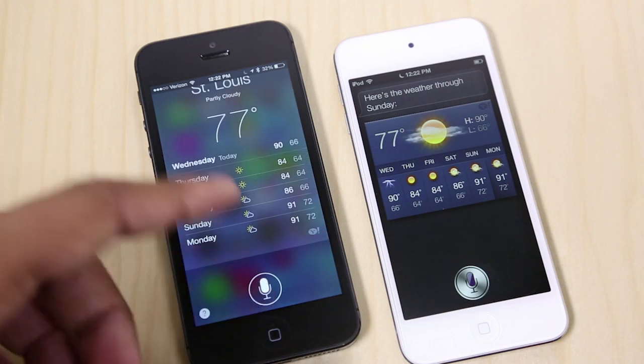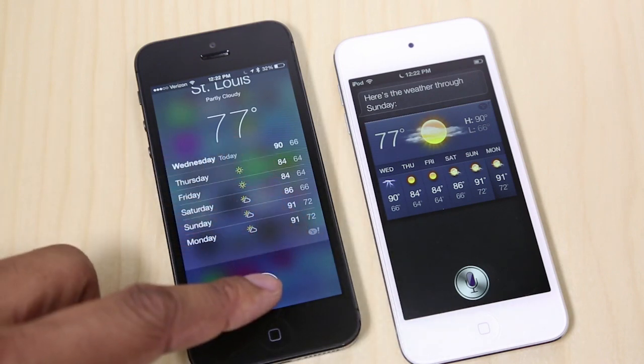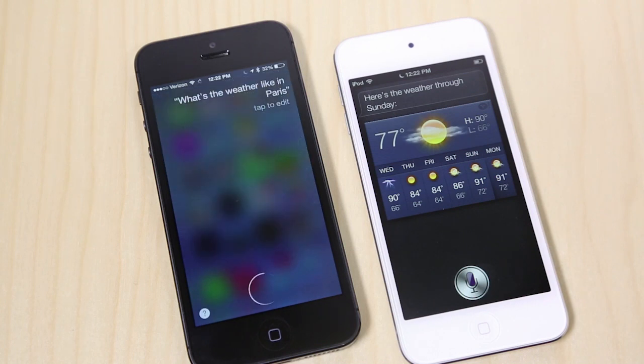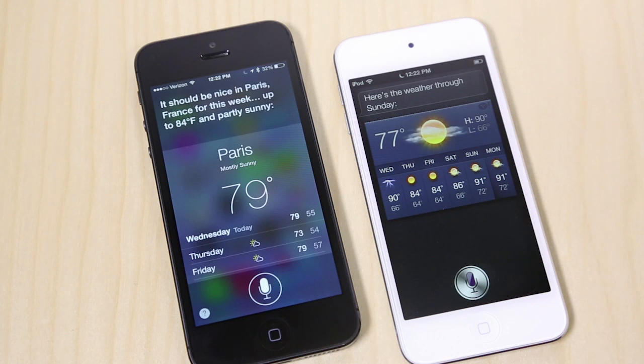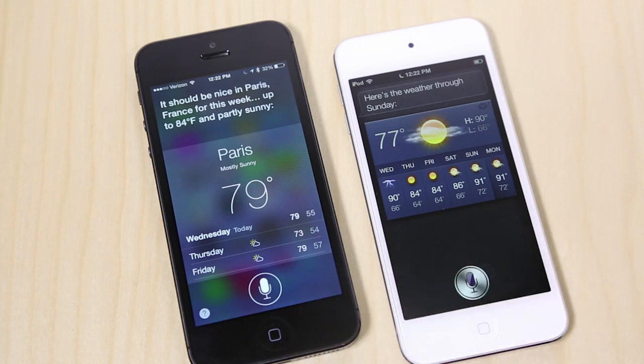Also, you can notice when I am talking to Siri on iOS 7, you can kind of see the sound waves at the bottom. I'm going to show you that right now. What's the weather like in Paris? [Siri]: It should be nice in Paris, France for this week — 4 degrees Fahrenheit and partly sunny. I just like that little effect there. There are little touches like that throughout iOS 7 that are giving it its own unique look, and they've added that here in Siri.